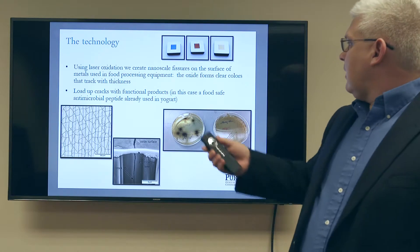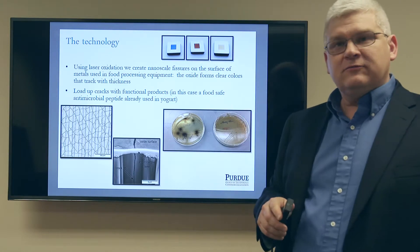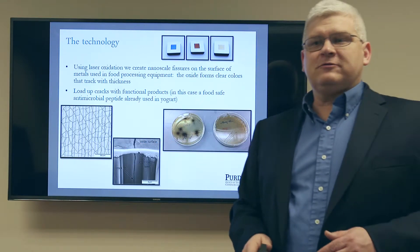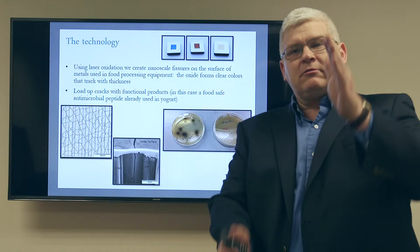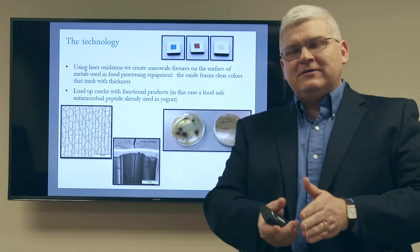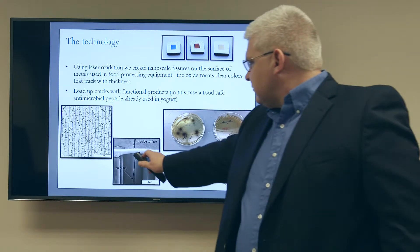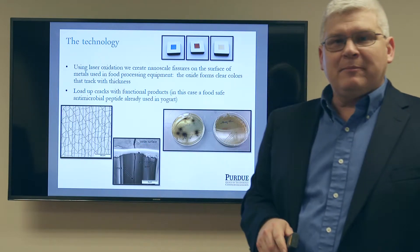We grow an oxide that has a color, and we can vary the thickness and vary the color. That oxide cracks — there's a fine array of cracks. These cracks have aspect ratios of 5 microns by 20 nanometers, so they're effectively very, very narrow canyons.